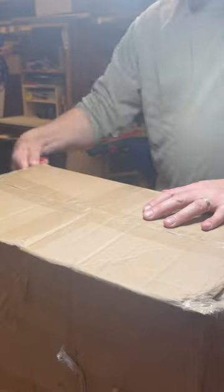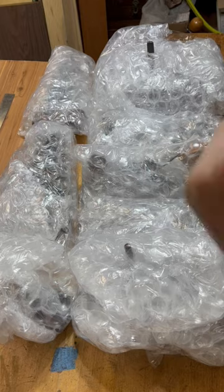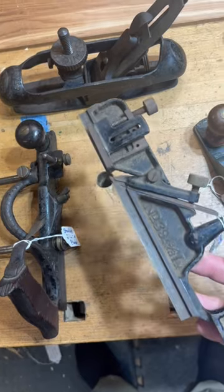One of the challenging things about selling tools full-time is sourcing inventory. Huge shout-out to my buddy Al for helping me get my hands on this stuff.